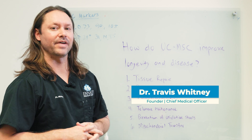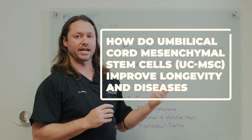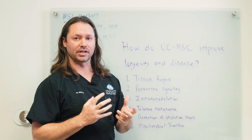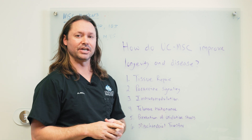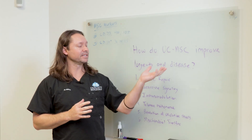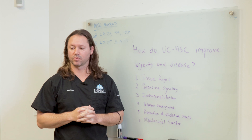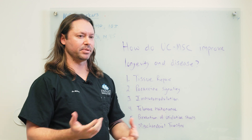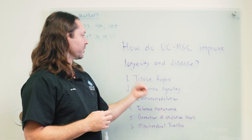Hey, it's Dr. Travis Whitney, founder at Innate Healthcare Institute. In this video, we're going to go over how umbilical cord mesenchymal stem cells improve longevity and diseases. This will be a basic biology summary — if we got into the nitty-gritty, this would easily be an hour-long presentation. These MSCs are making huge gains in the therapeutic world, and people are curious how this 'cell medicine' actually works.